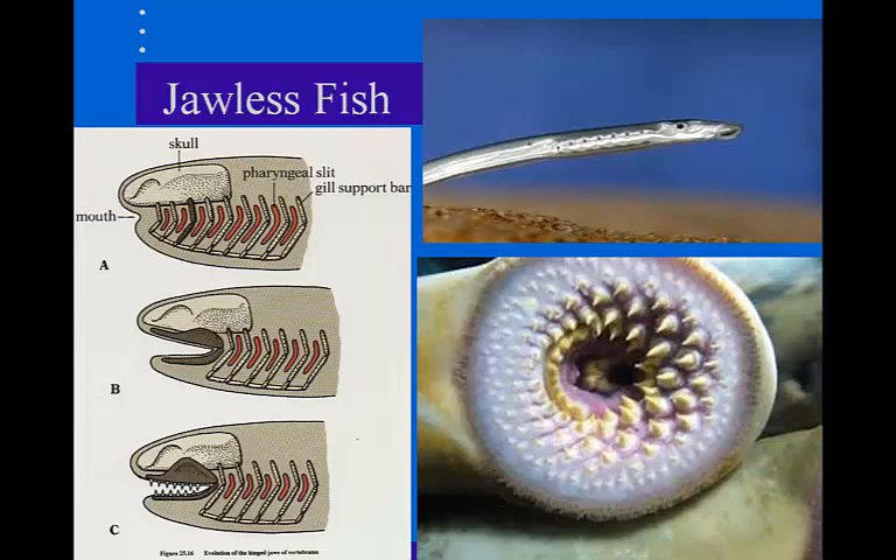Hagfish have a notochord throughout their life and do develop gills. The hagfish really doesn't fit the profile of being a fish, and it doesn't really fit the profile of being a vertebrate because it keeps that notochord. But since they have the notochord, they are considered chordates.